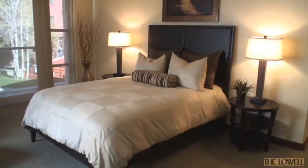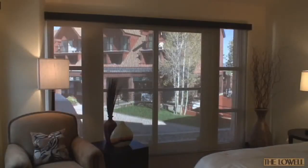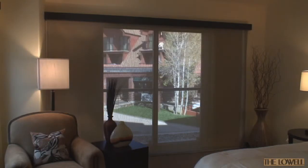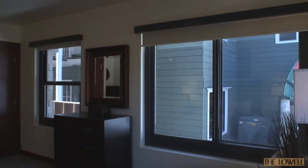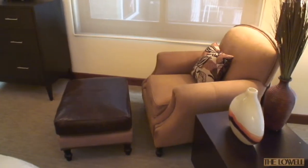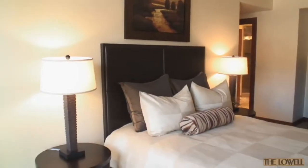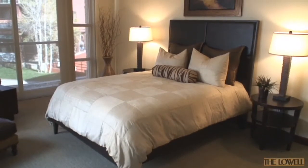The master suite is opposite the kitchen. It also has floor-to-ceiling windows with blackout shades that can be adjusted to several configurations to manage the light or to block it out entirely. Two additional windows in the master suite create an open and bright living space. The master suite also includes a seating area, two large closets, insulated walls for sound attenuation and climate control, and luxurious designer carpet.